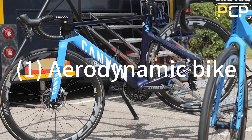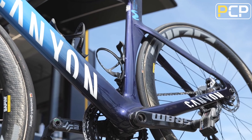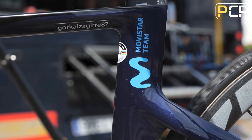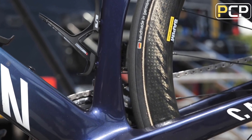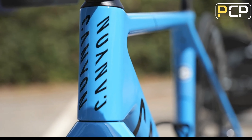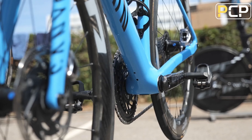One: aerodynamic bike. Aerodynamic bikes mainly optimize the tube shape of the bike so that the overall frame has high aerodynamic performance, which can effectively reduce wind resistance and save more effort when riding. Due to the optimization of the tube, its weight will be slightly heavier, the starting speed will be slow, and the vibration filtering will be poor.